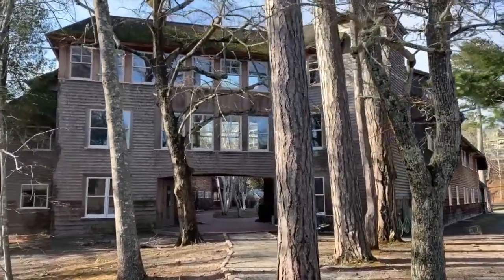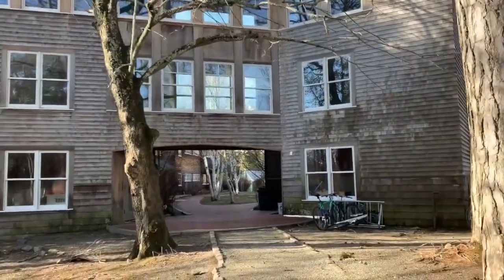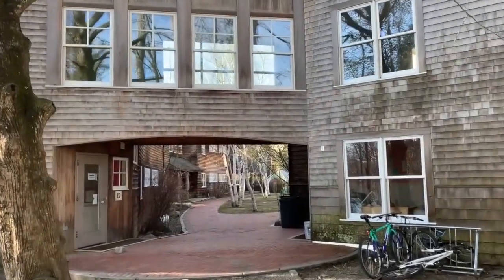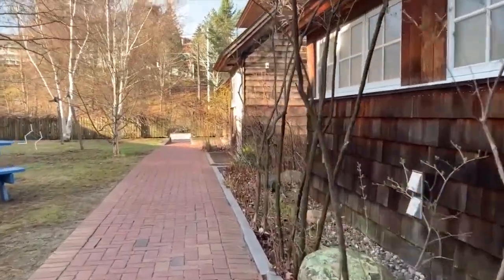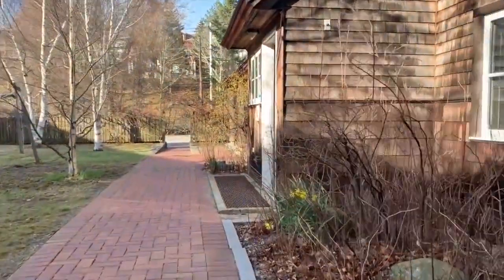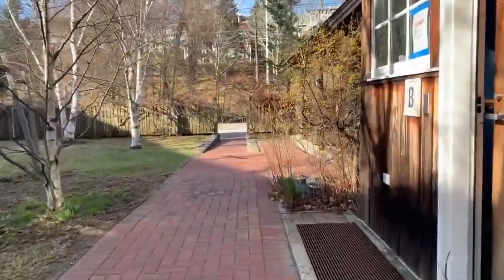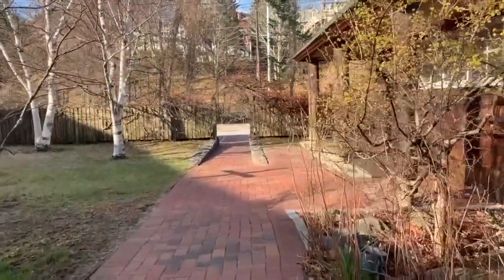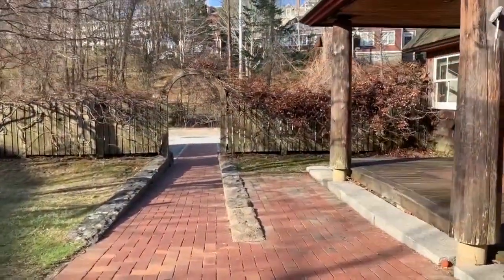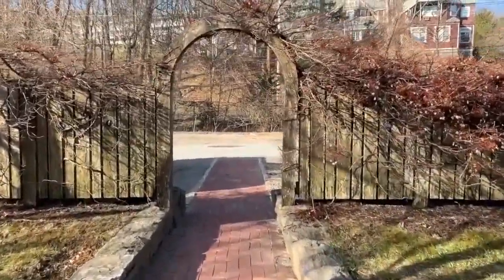We're heading south now through the red pines and through the archway at Blair Tyson, which is one of our student housing spots. Coming through the courtyard of Blair Tyson — BT, as we call it. There are some flowers. There are seven units, eight students per unit, based around a shared kitchen and common space. It's a really nice little spot to live.